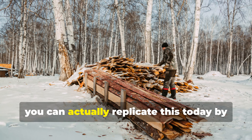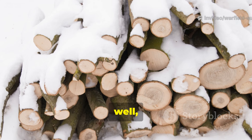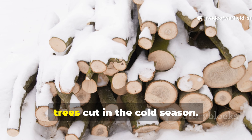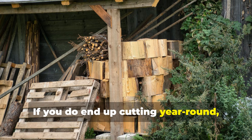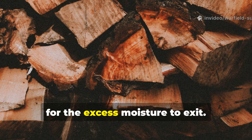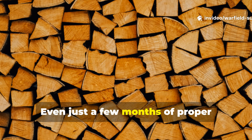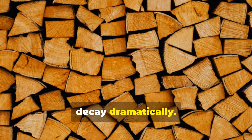You can actually replicate this today by timing your own felling, or by harvesting reclaimed logs only from trees cut in the cold season. If you do end up cutting year-round, at least let the wood age long enough for the sap to drain and the excess moisture to exit. Even just a few months of proper seasoning can reduce the risk of early decay dramatically.